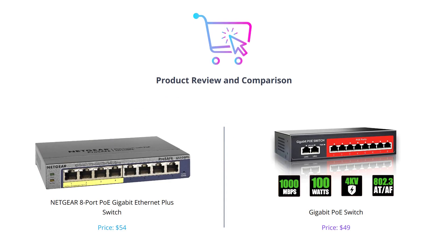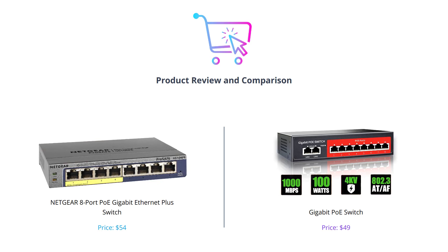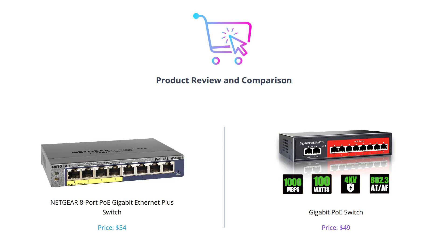Hey everyone, in this video we'll be comparing two high-quality PoE switches: the Netgear 8 Port PoE Gigabit Ethernet Plus Switch and the Gigabit PoE Switch. By the end of this video, you'll have a clear idea of which one suits your needs the best. Don't forget to like this video, comment below, and subscribe to our channel for more tech reviews.